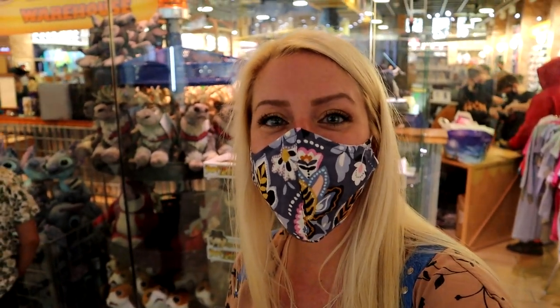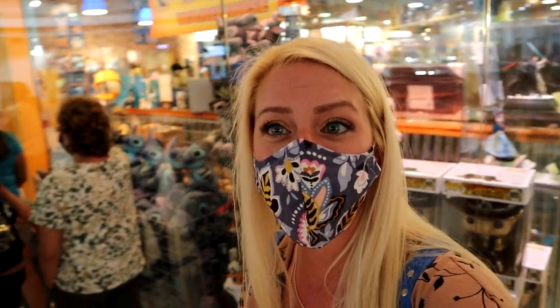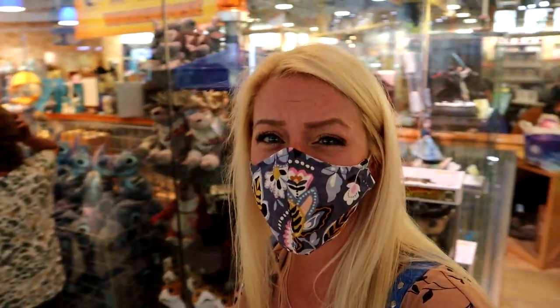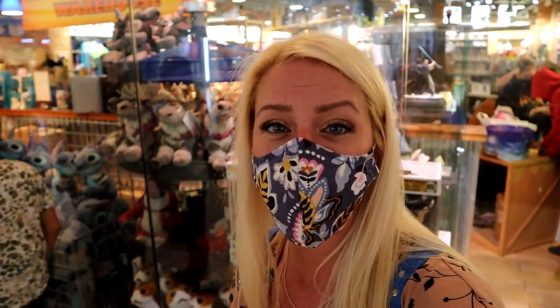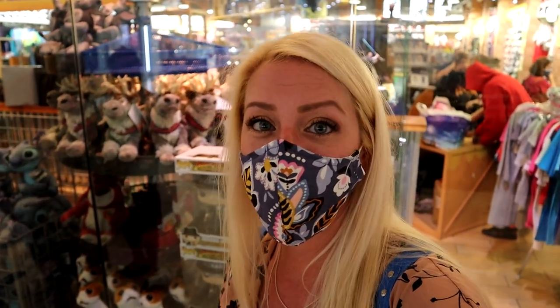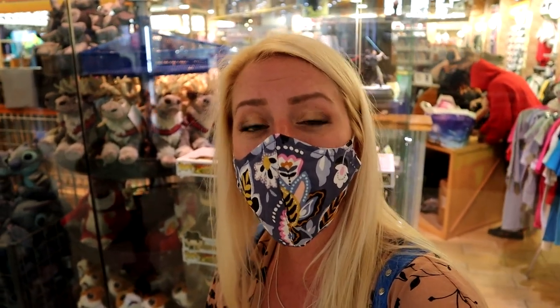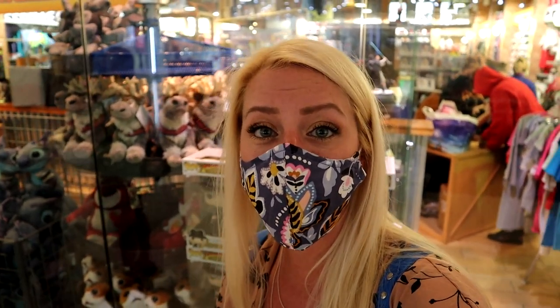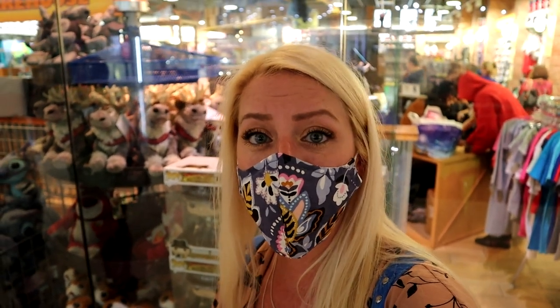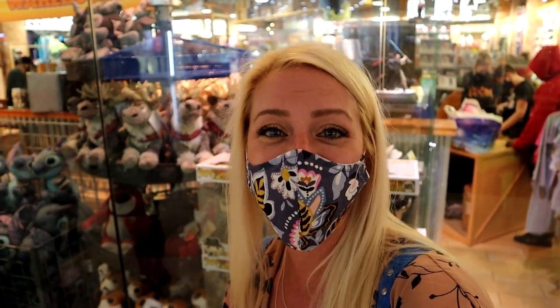Hello everyone, we are back at the Disney Character Warehouse at Sawgrass Mills Mall in Sunrise, Florida. We are here waiting in the queue to get in — it's about 45 minutes before they close, so hopefully we'll get in and have ample time to take a look around and see what new stuff they have. I'm not showcasing the entire store anymore, just the new stuff. Let's go check out what new things the Character Warehouse has for us.